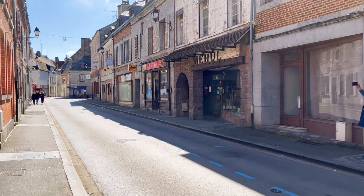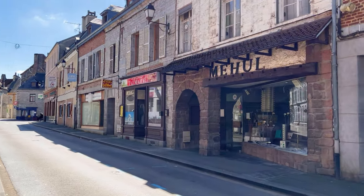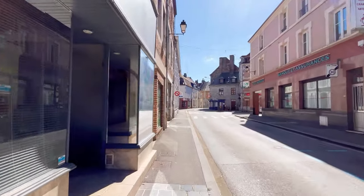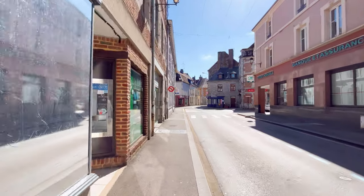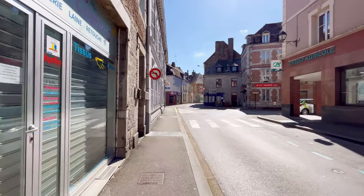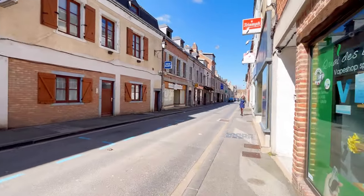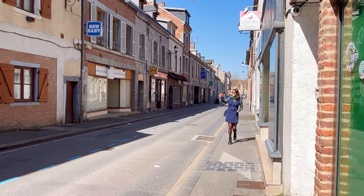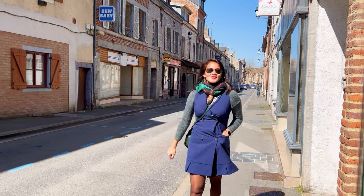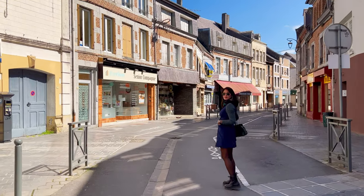The architecture of Givet showcases a blend of different styles and periods due to its rich history and cultural influences. The town has preserved elements of medieval architecture in its historic center. You can find narrow streets, timber-framed houses, and stone buildings that reflect the medieval period. These structures exhibit solid stone masonry construction, with thick walls, arched doorways, and small, narrow windows. The use of local limestone is common, giving the buildings a distinct regional character.